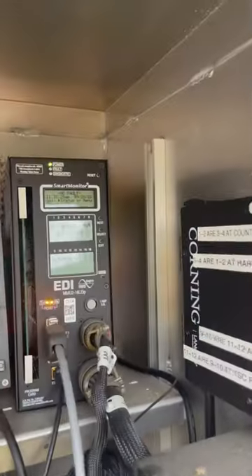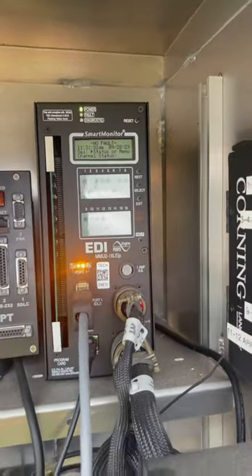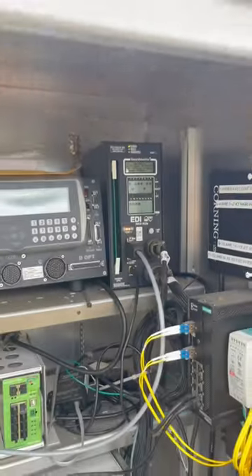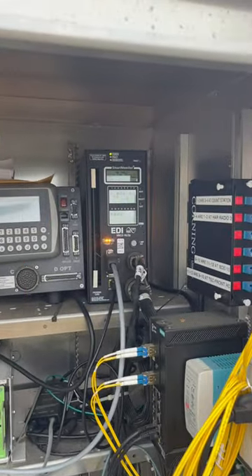This thing's so smart that it knows if it's having its own failures, and it'll go ahead and put the intersection in flash to tell a tech that it needs to come out, check out what's wrong, and swap it out and test it.